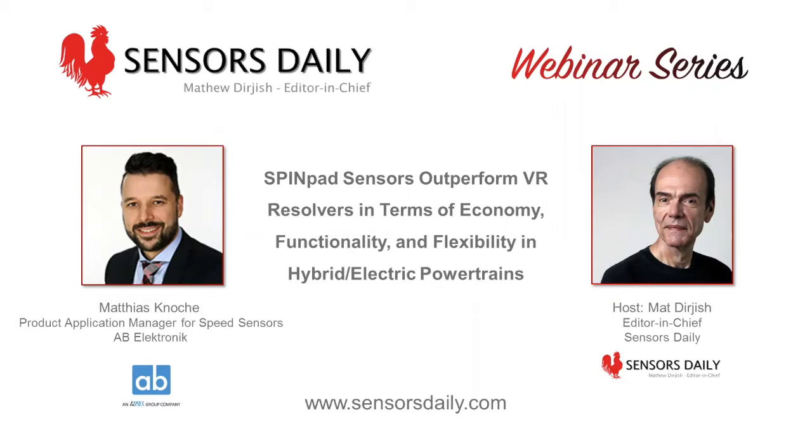Hello everyone and thanks to Matt for the introduction. Please let me know if you can't hear me or if there are any issues concerning audio quality or connection so I can stop or repeat part of the presentation. I appreciate everybody joining in. My name is Matthias Glocker and I am the responsible product application manager for the product group of Speed Sensors here at AB Electronic. I've been with AB Electronic for almost six years, starting as a project manager, and since mid-2017 I have taken over the product portfolio of Speed Sensing.